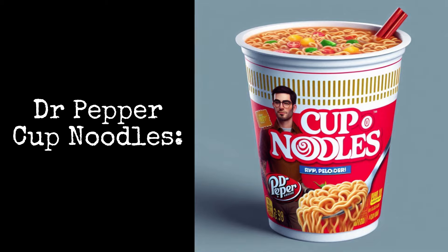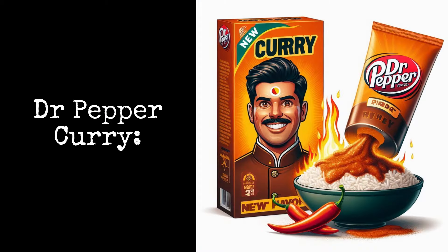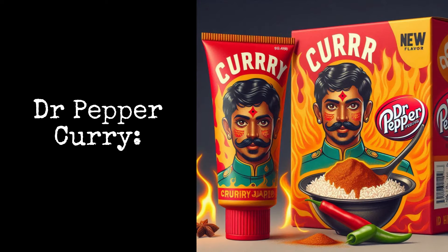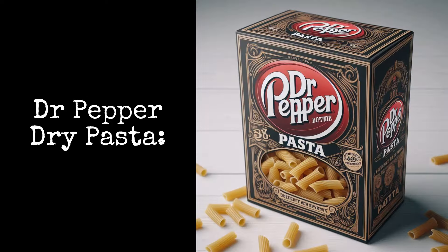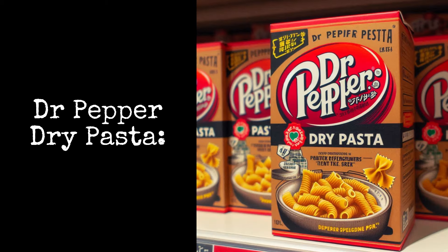Dr. Pepper Cup Noodles are the best noodles you've ever tasted. Dr. Pepper Curry gives you the hot hot hot joy of a good curry sauce. Dr. Pepper Dry Pasta: this pasta adds a pep of flavor to your meal.